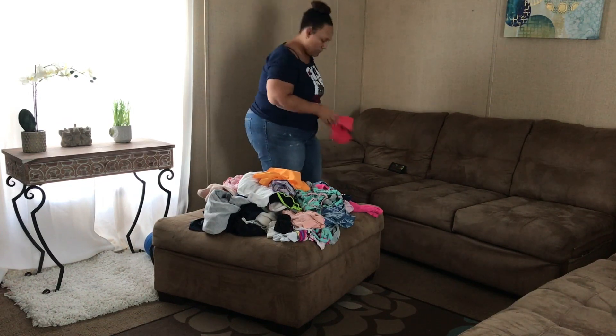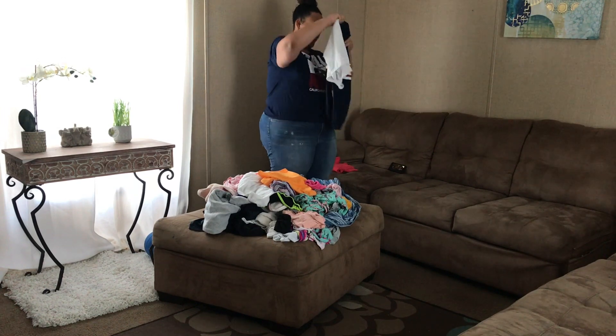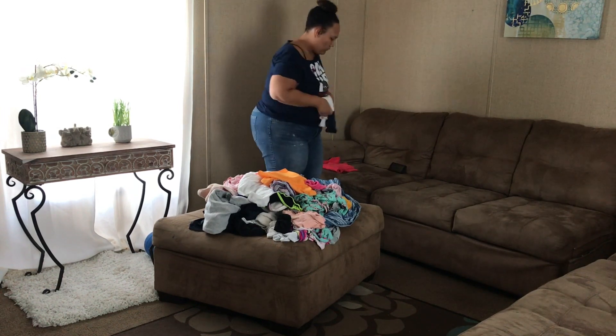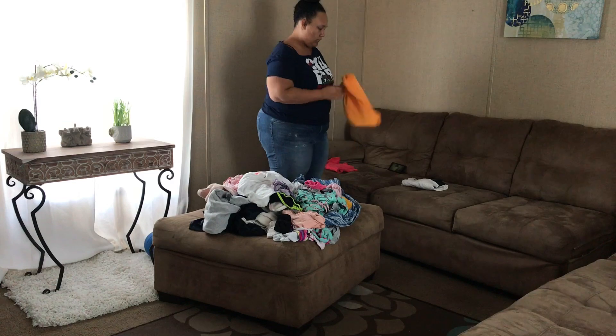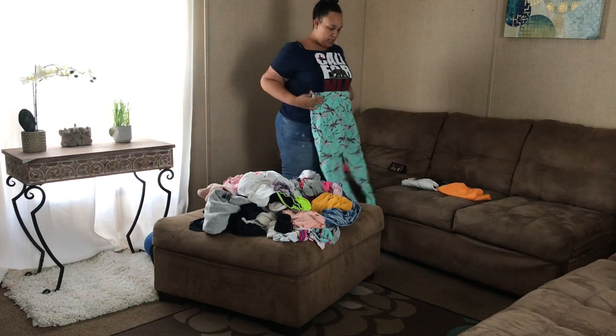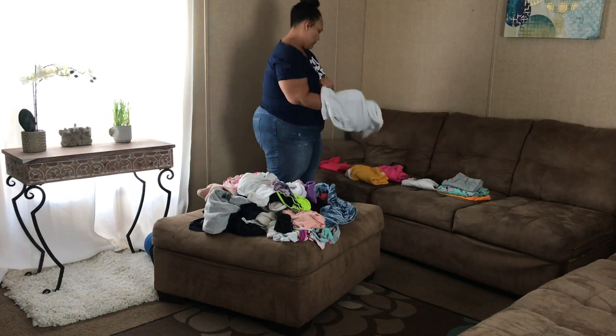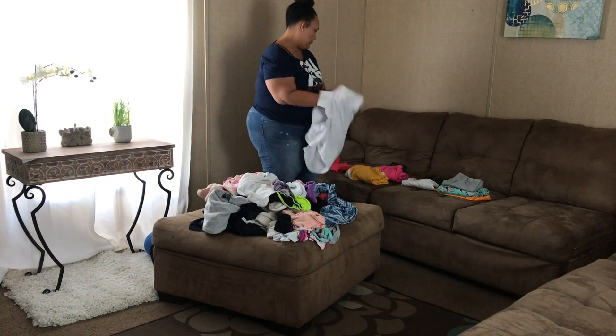Hey y'all, welcome back to my channel — if you're new here, hello, my name is Shan. This is what a typical day looks like for me. I'm not currently working; I don't start my new job until about two weeks from now, and so once I get the kids off to school I come home and try to get things done.